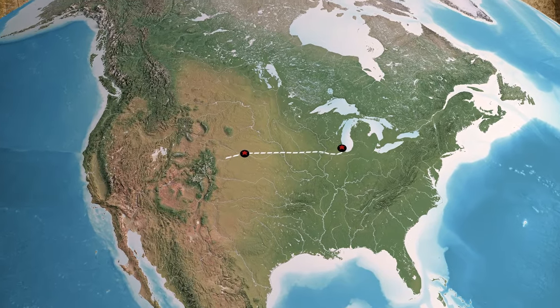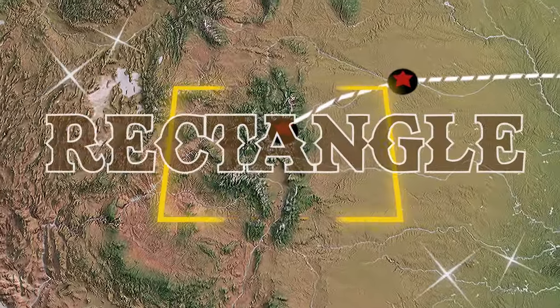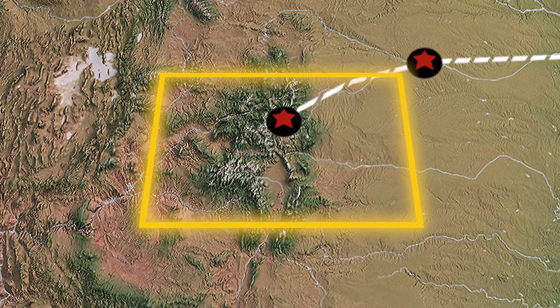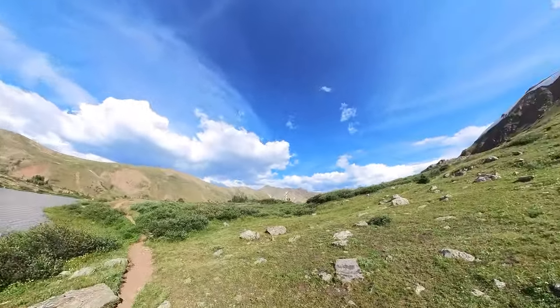After leaving our new friends in Nebraska, we head west to a place famous for being the world's largest rectangle. Rectangle enthusiasts from all over the globe come to Colorado to experience 360 degrees of rectangular living.